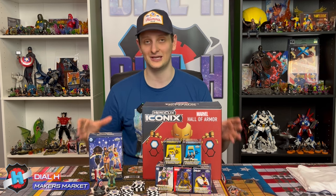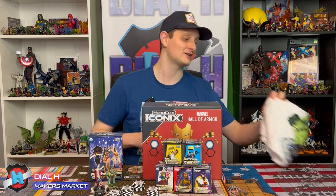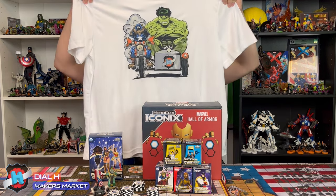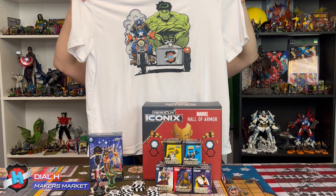So if you guys want to participate and you're in the area, please feel free to check that out. 100% of the proceeds are going directly to the IPF. In addition, if you guys would like to pre-order one of the shirts for Dial H this year — the Cap Wolf and Hulk with the Dial H logo on the side card — these are $25. Get in contact with us on our YouTube page, Facebook page, or directly at the Dial H for HeroClix Gmail, and we can get that ready for you.